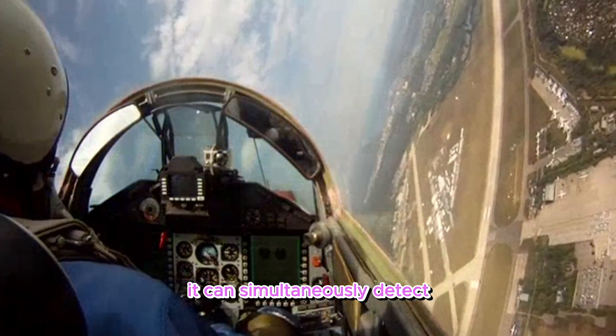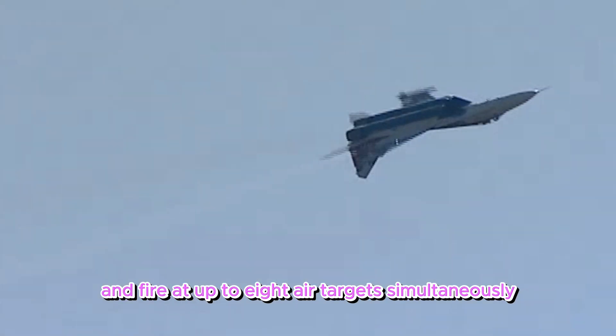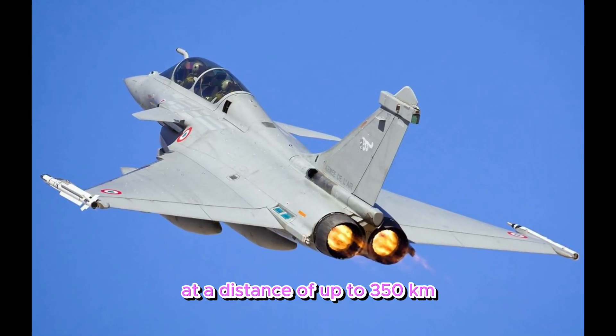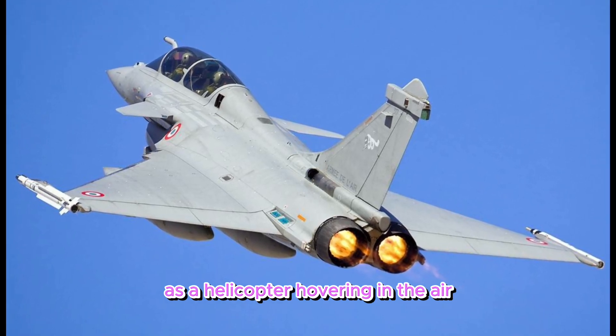The Urbis can simultaneously detect and track up to 30 air targets and fire at up to 8 air targets simultaneously. The phased array locator can detect targets in the air at a distance of up to 350 kilometers and see even such complex targets as a helicopter hovering in the air.